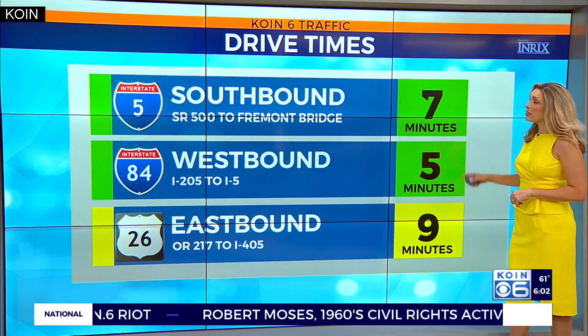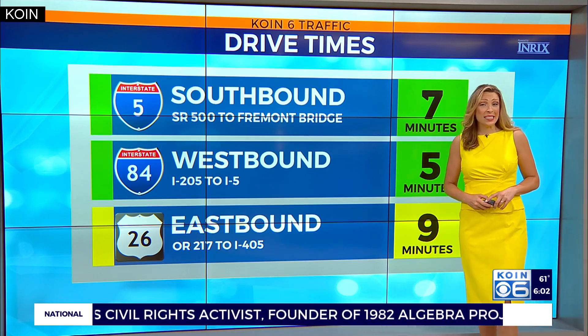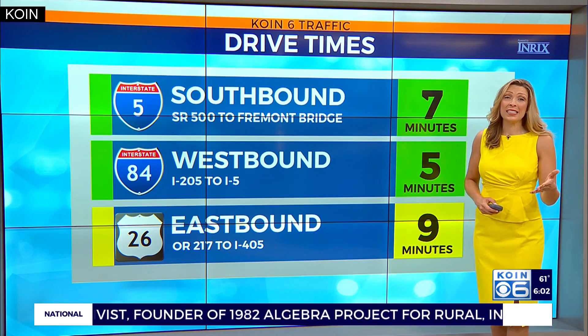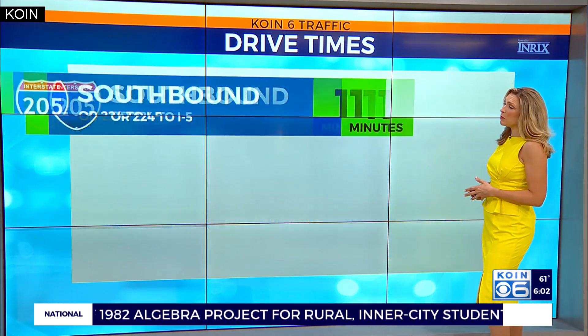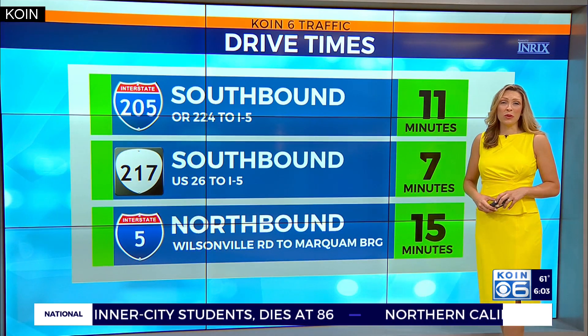Here is I-5 southbound, seven minutes in from Vancouver. I-84 westbound five minutes. 26 eastbound in from 217 is nine minutes, but the backup starts a little bit before 217. And here's I-205 southbound — looks great through Oregon City and Westland.